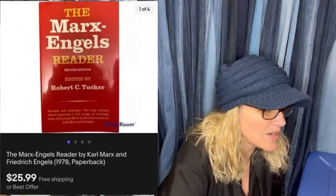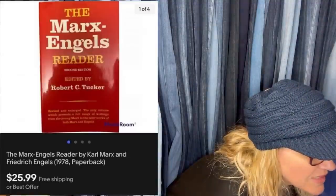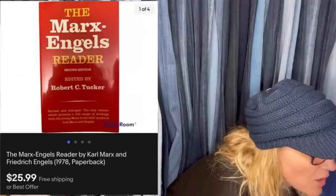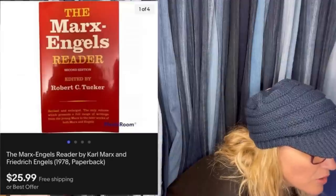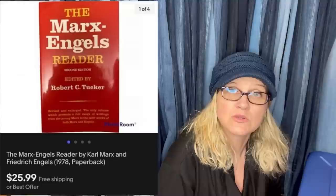Bought at the Bins for about $0.40 and sold in a week. It is a vintage The Marx-Engels Reader by Karl Marx and Frederick Engels, 1978 paperback. So it's a book.